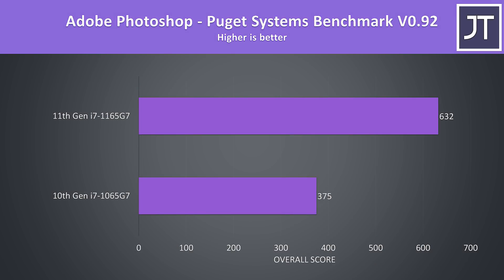I've also used the Puget Systems test with Adobe Photoshop. This test typically favors single core performance, which may help explain why the 11th gen laptop was scoring 69% higher than the 10th gen laptop. Even so, this is a pretty huge difference and the biggest I've seen out of any of my tests.